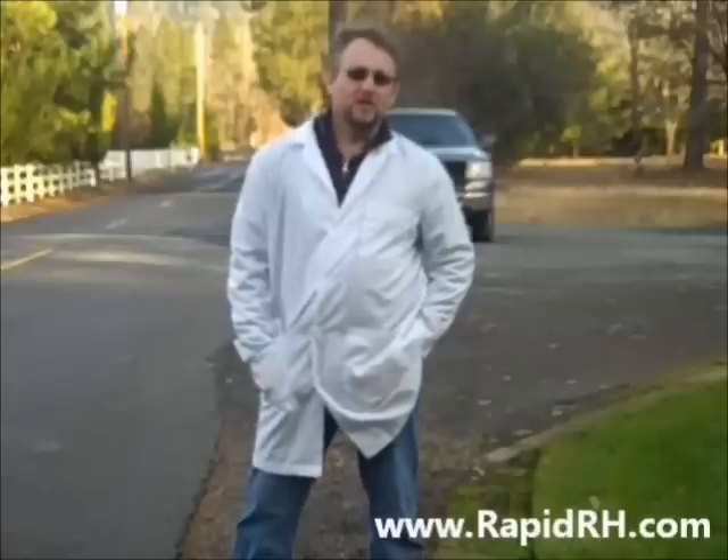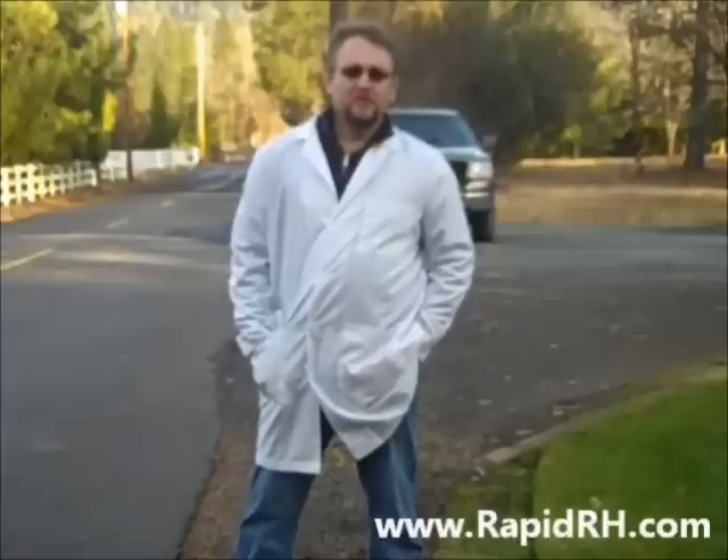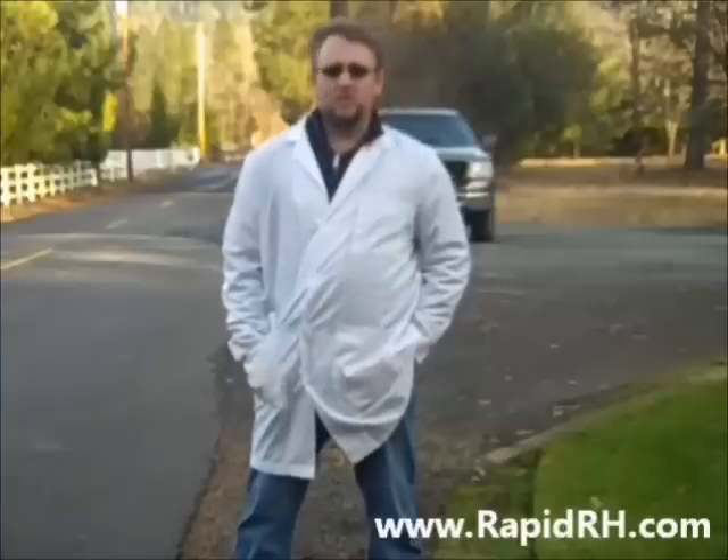This is Jason Spangler with Wagner Meters, and today I'd like to talk to you about a couple of the terms that I hear out in the field that are used, what I would say, inappropriately.